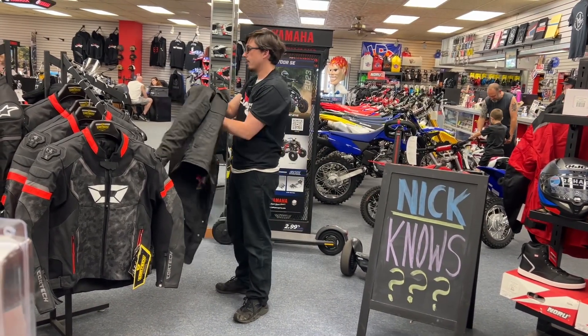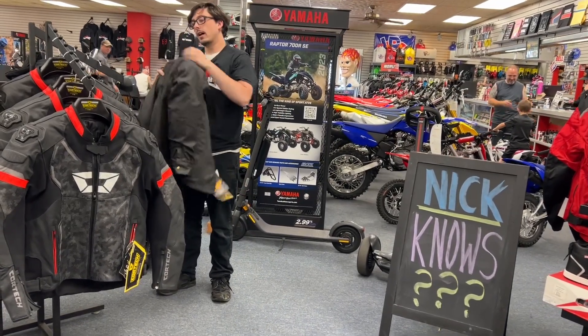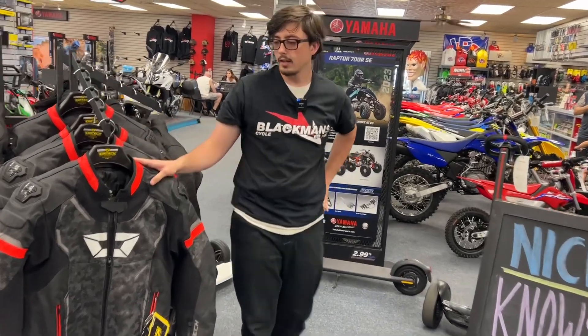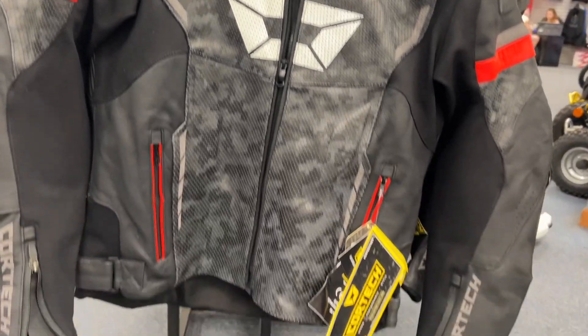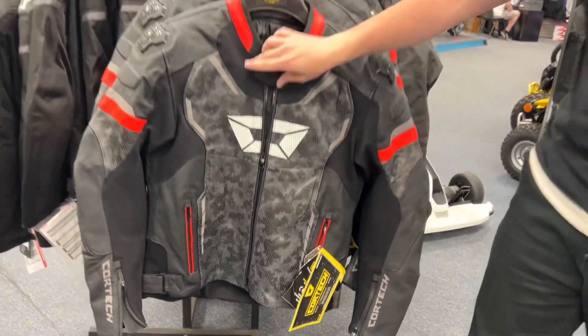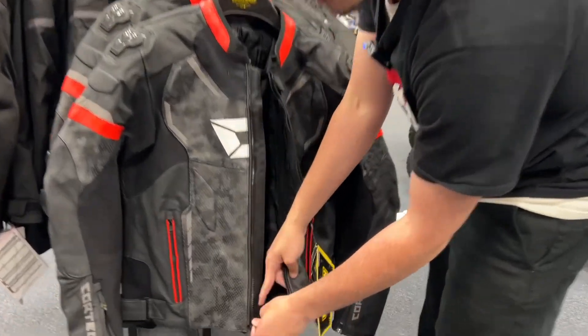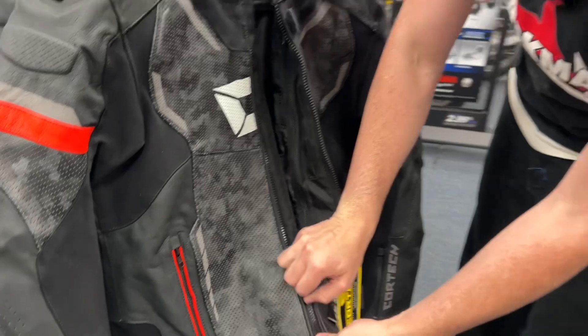It is a lovely day here at Blackman Cycle, and today I'm going to be showing you what I know about a nice new little project. We got the Cortec Revo Air Sport Jackets. This is a lovely full leather jacket with a very cool feature — a magnetic lock zipper down at the bottom to make that hook nice and easy to start zipping.